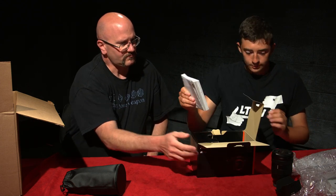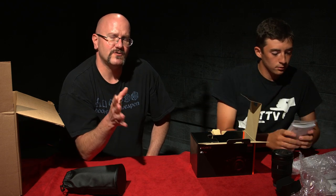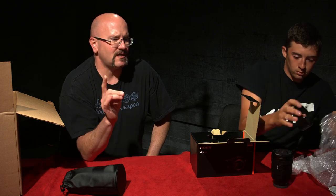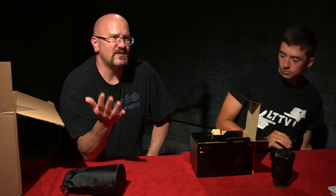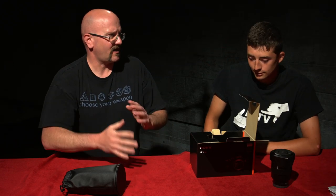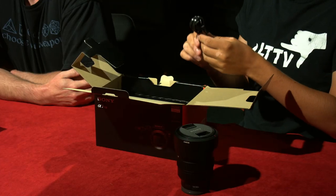More paperwork and the manual. Keep the manual, because every once in a while there will be some rare setting you need to look up, or some function within the camera — like needing to do a firmware update. Always keep those manuals so that you have a reference.